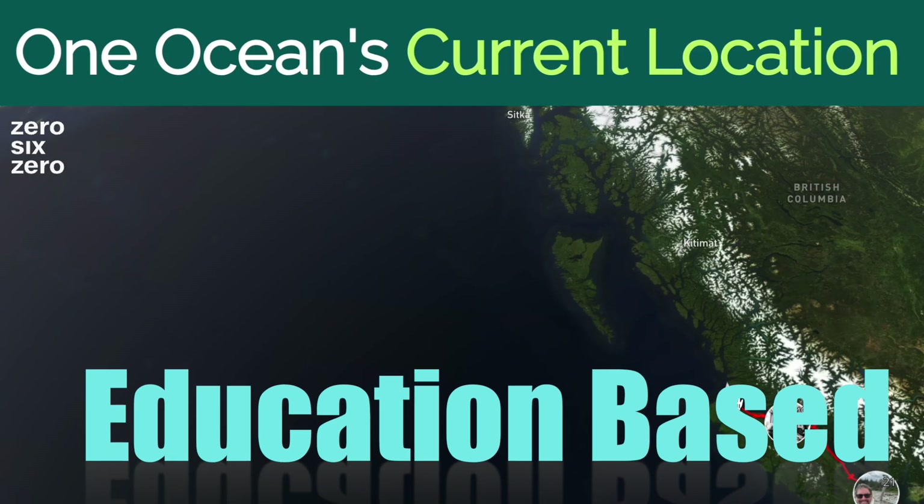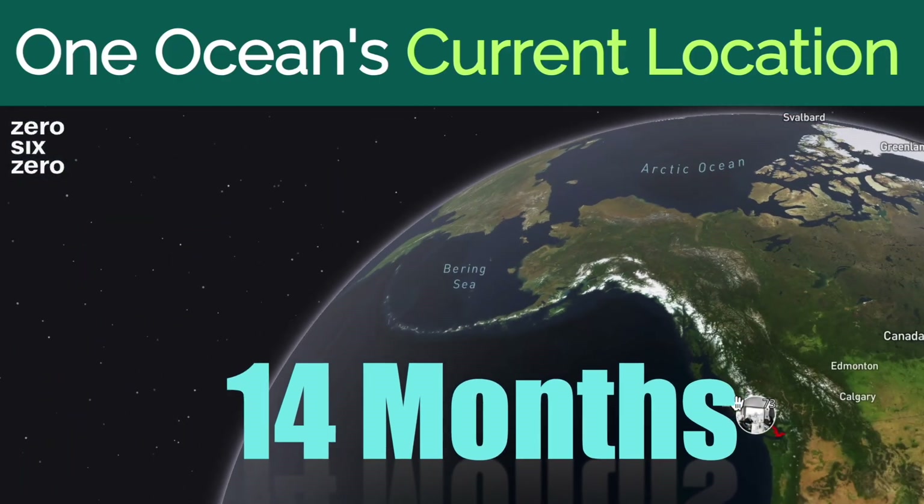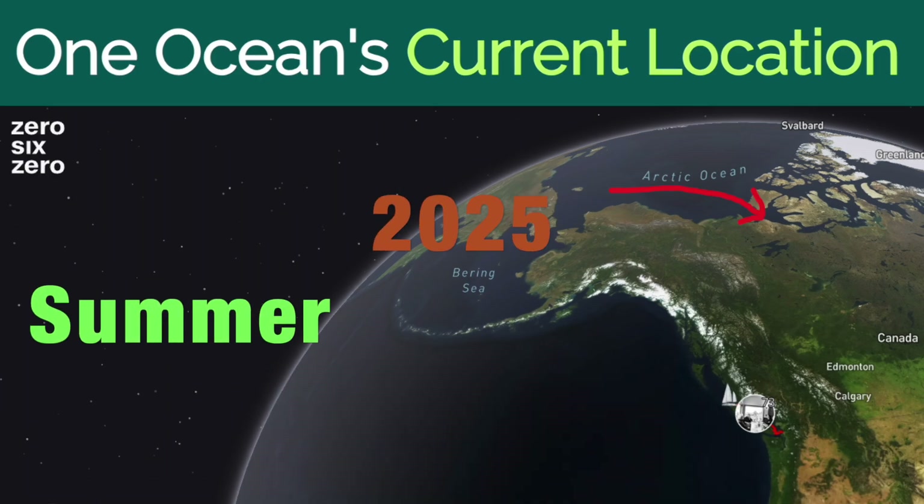We've just finished our first month doing science, getting the boat organized, getting ourselves organized — lots of stuff going on. We found it interesting. We think you will too.